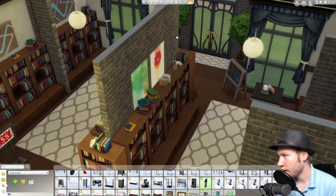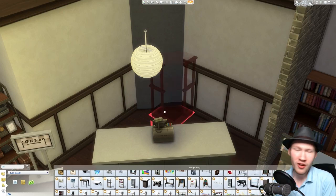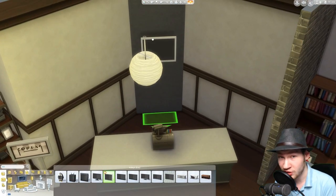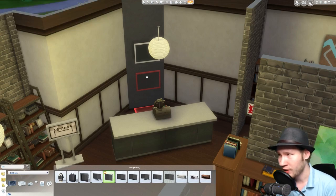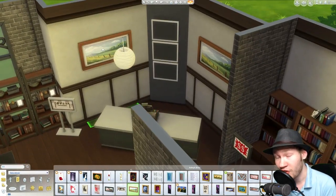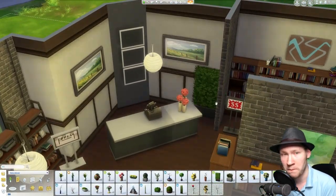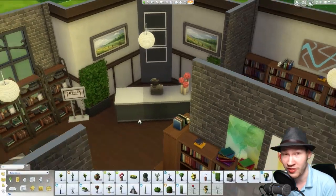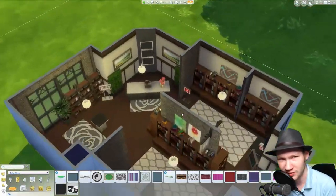If you have suggestions for what room you want to see in the future, please let me know. I really enjoy this series and I hope you do as well. More videos are coming very soon, so stay tuned because bigger projects are coming and they're very fun to watch. Anyway, my job is always to make your Sims happy.